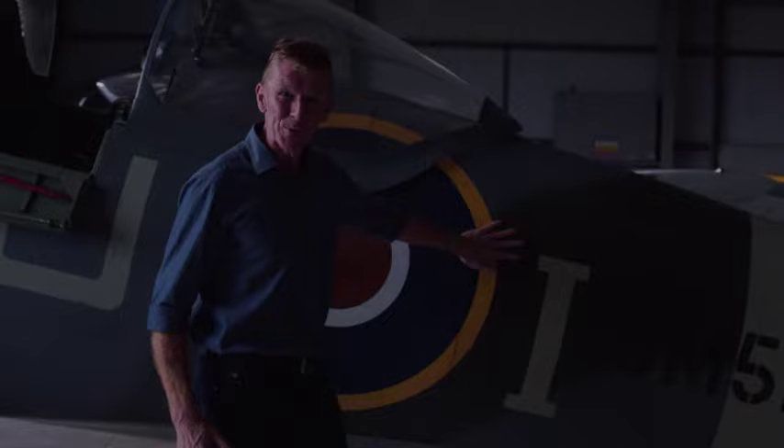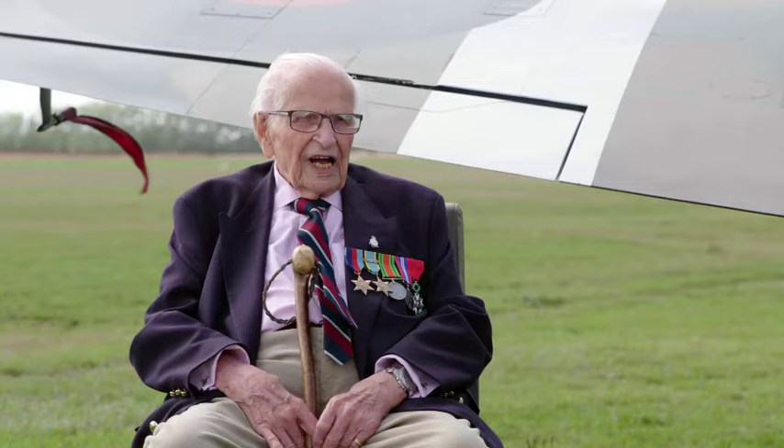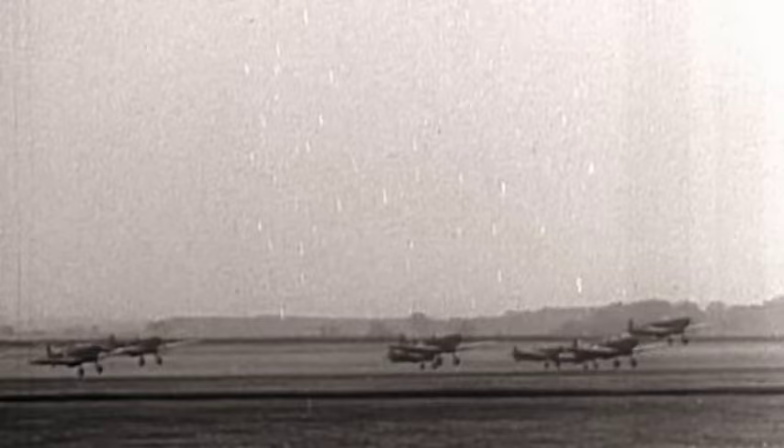At the height of the battle, hundreds of Spitfires faced up against the might of the German Luftwaffe. Hitler's forces had already overrun France and their next target was Britain. They launched a terrifying bombing campaign. Looking down towards London, the flames were absolutely phenomenal. The Spitfire would prove invaluable in crushing the attacks.